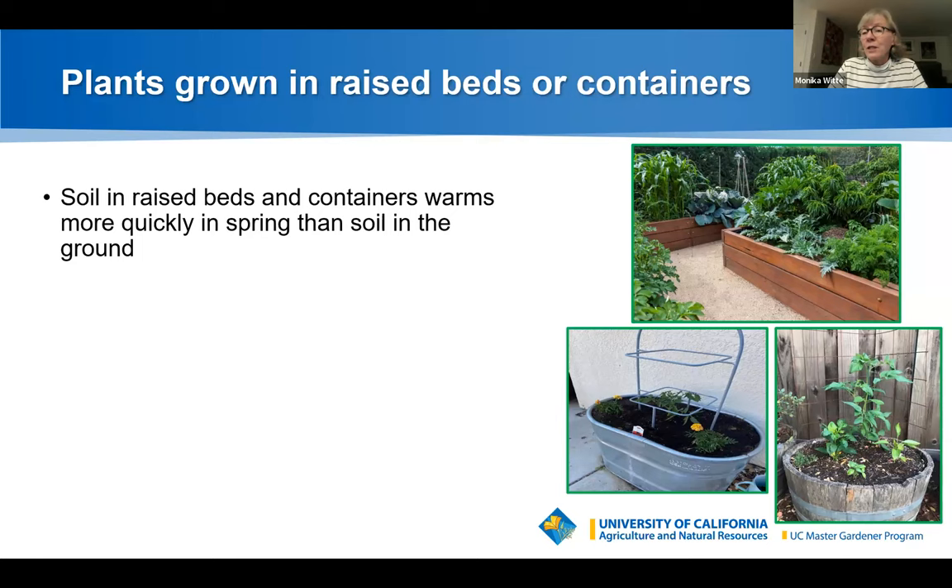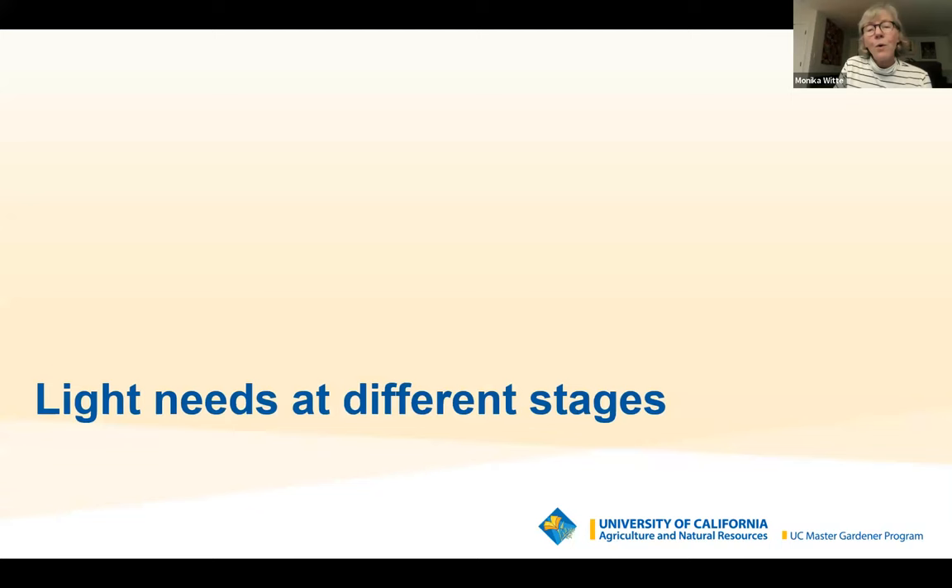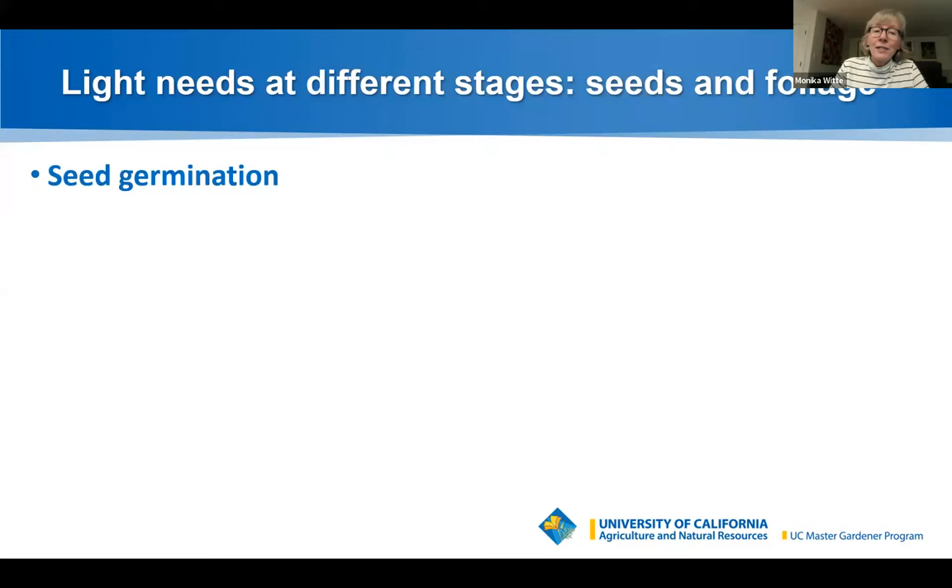Plants in raised beds or containers warm more quickly in spring than in-ground soil, which is an advantage for starting tomatoes and peppers early. However, if the sun shines directly on a container — especially a metal one — the soil can get very hot and burn roots, and dry out quickly. In that case, consider draping shade cloth over the container to protect it from the infrared and keep the metal cooler.